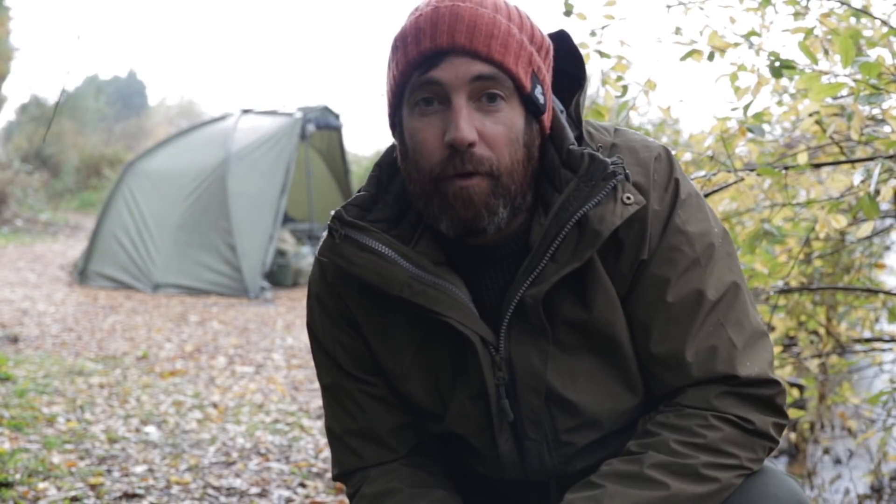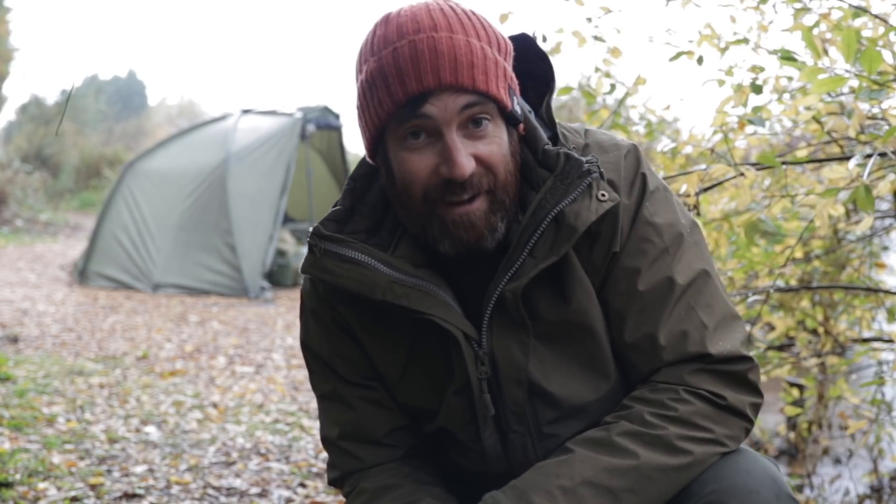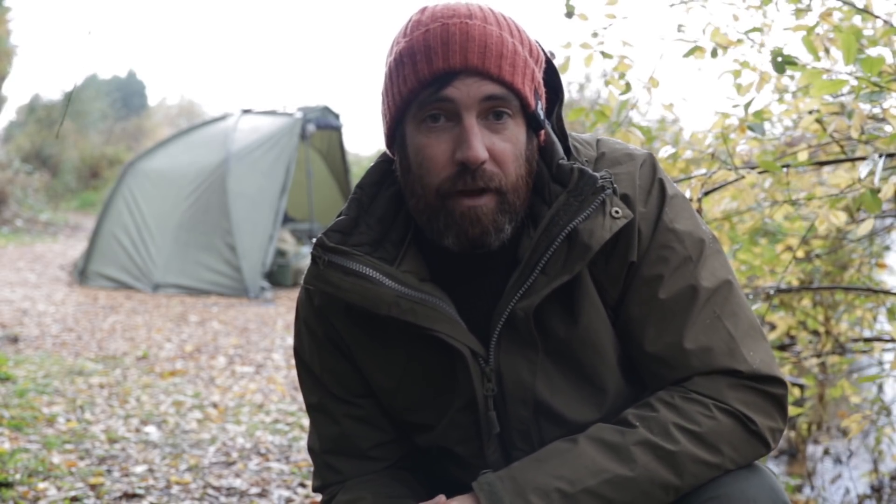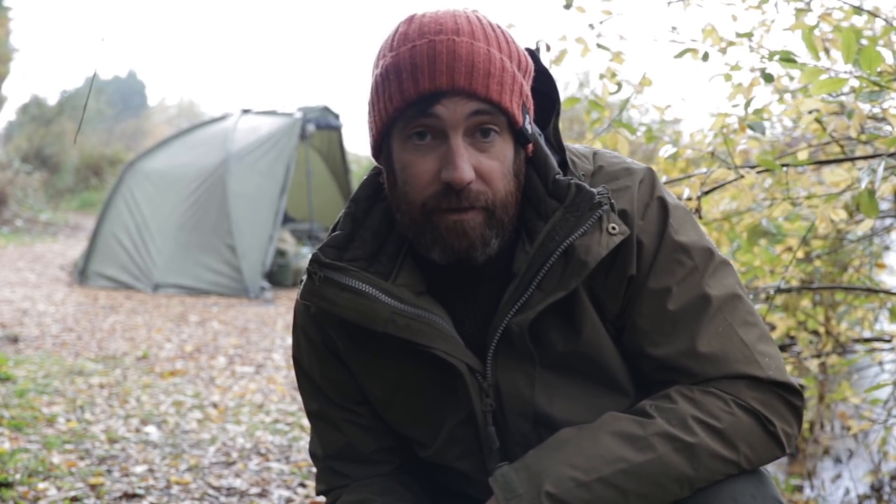Hi guys, welcome to my channel, or if you're already subscribed, welcome back. Please consider subscribing — we've got lots of videos coming up over the winter and a competition around Christmas time, so you're not going to want to miss that. I like to do big session vlogs but also include tips and advice along the way, so hopefully you can learn something. Keep watching — we're going to be talking about planning a winter campaign, covering spot choice, bait choices, rigs and tactics, and even choosing the right lake.